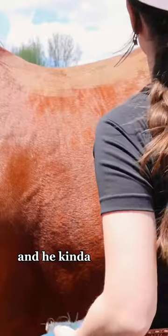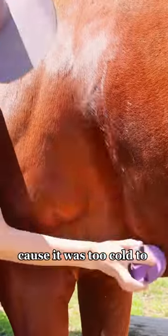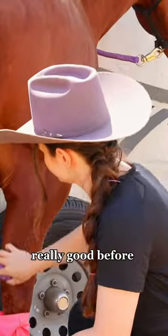I got after that while I started grooming him. He kind of had some sweat marks because it was too cold to spray him off last time I rode him, but don't worry — today was warm enough. So I brushed him off really, really good before putting on my tack.